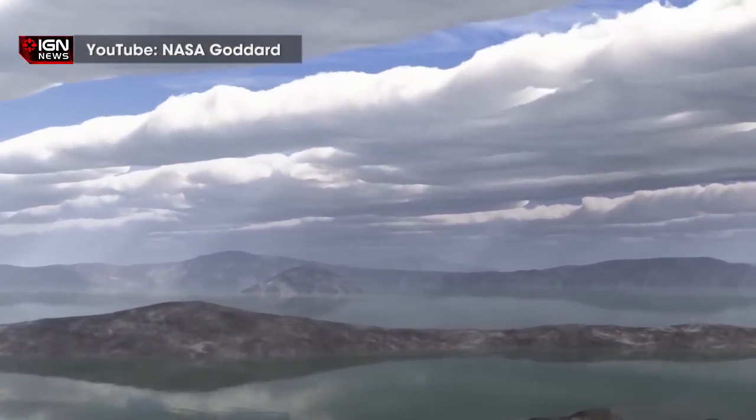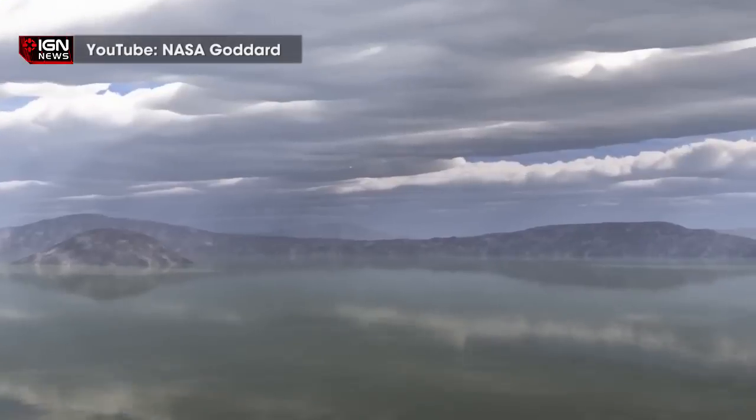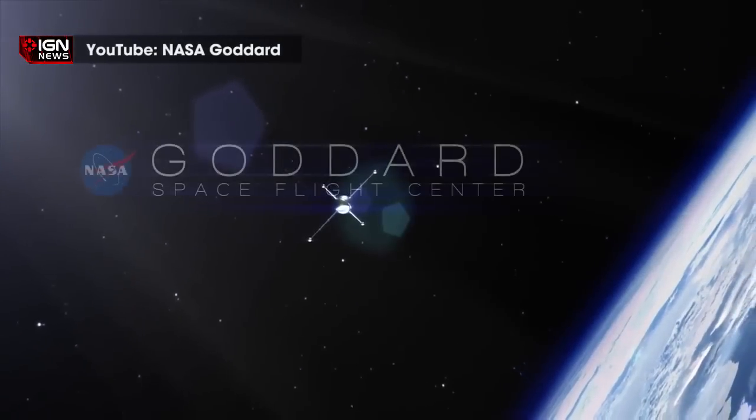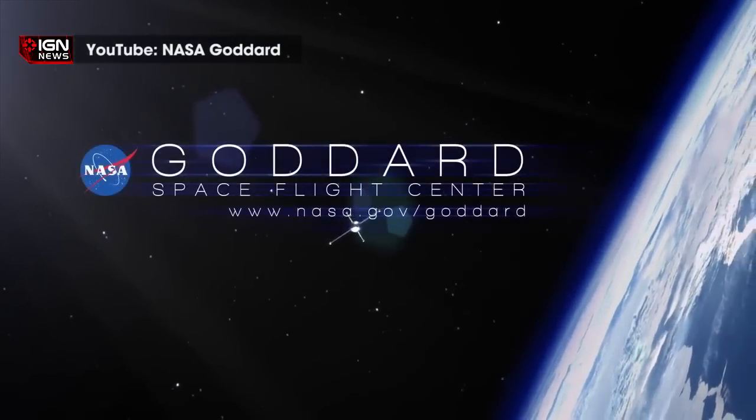Mars, having only about a third of Earth's gravity, is more susceptible to loss of gases to space, especially atoms as light as hydrogen. This loss of hydrogen atoms into space and their lack of reabsorption back to the planet is the prevailing factor in Mars' process of drying out.